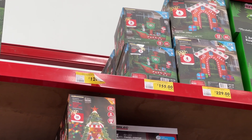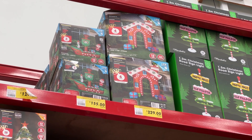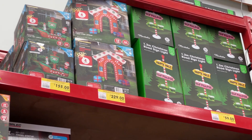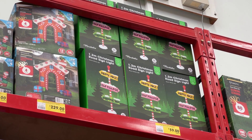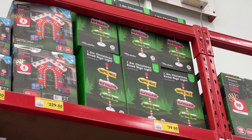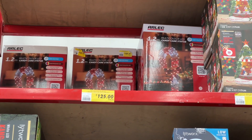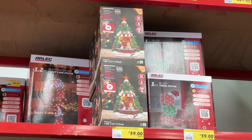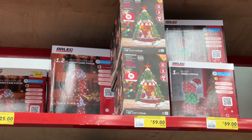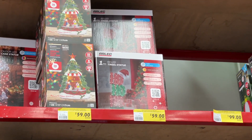Across here we have a blow-up Santa boat with a penguin on it — it's $155. Then there is a blow-up Santa's house archway type thing with some blow-up presents for $229. Right next to that we have a Christmas road sign light — it says North Pole, Elk Village and Christmas Town — for $59. I like that, I want it. Up here we have some light-up candy cane statues for $125 — they're 1.2 metres. There is a Christmas village candy shop — $59 — it lights up and probably plays music.